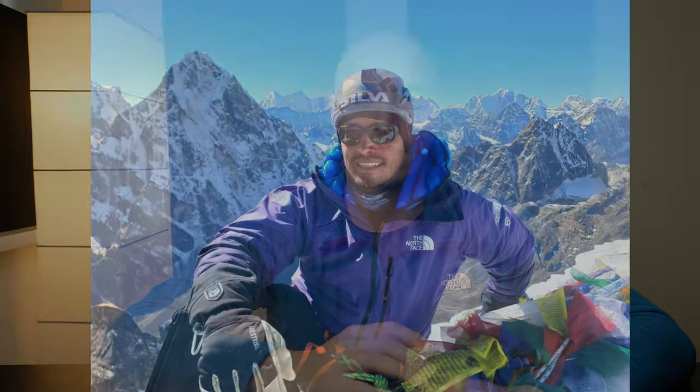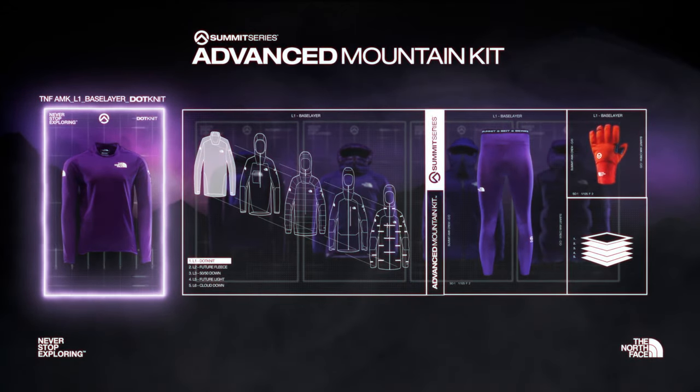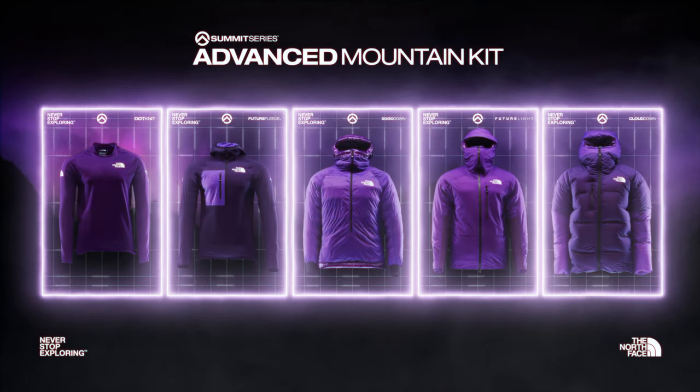I was also able to test parts of this kit on my trip to Nepal while climbing in the Everest region. Essentially, the AMK is just a layering system that works well together. There's a base layer, a mid-layer, an active layer, a shell layer, and an insulation layer. In many ways, this is just an evolution of the already existing Summit series that The North Face has had for quite a while. They consider that their most advanced series of clothing, and what they've done with the Advanced Mountain Kit is use even lighter materials, strip down features they consider unnecessary, and use even higher loft down in the insulation layers.